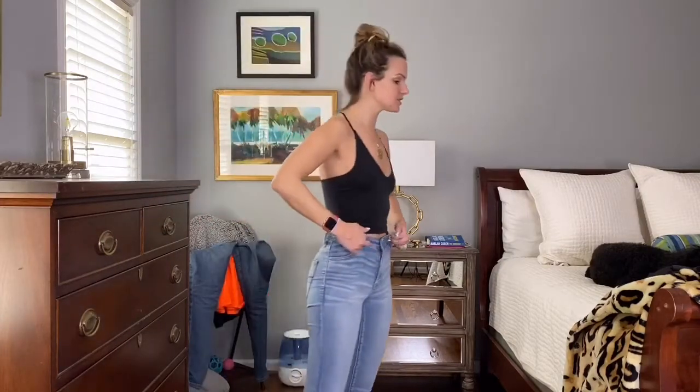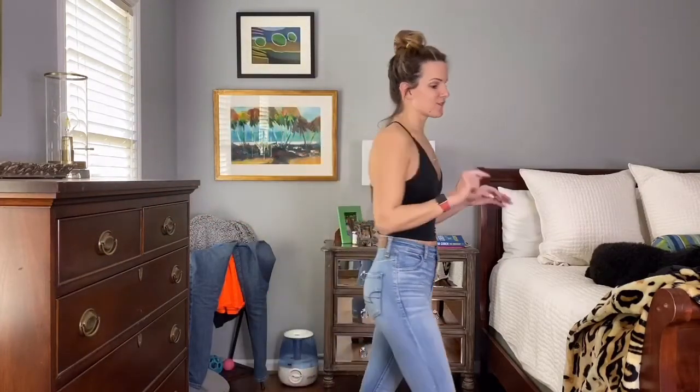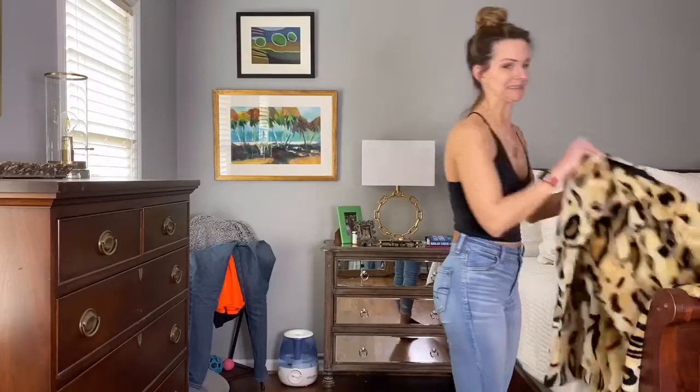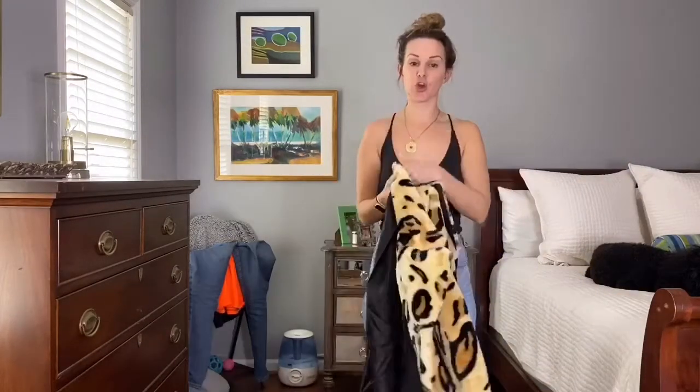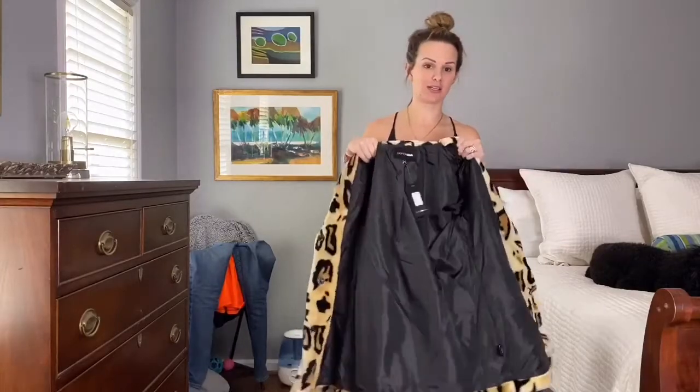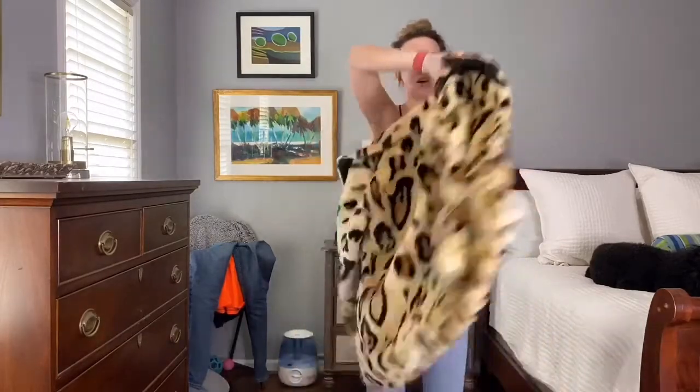On to the good stuff. So the first jacket — I love it, so cute. As you can see, I just got it in so I haven't even taken the tags off. I'm going to be trying this on with y'all.